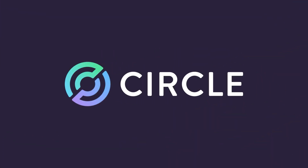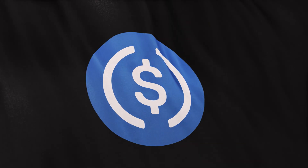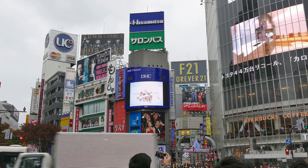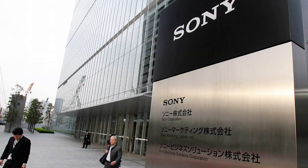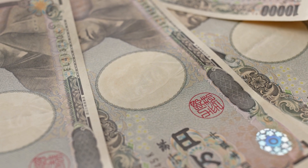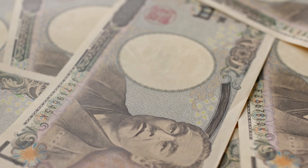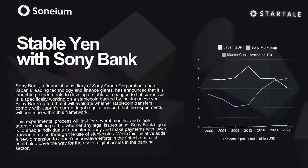Sonium has also partnered with Circle to enable USDC on its network, establishing USDC as one of Sonium's main tokens of exchange. Sony Bank, one of Japan's fintech giants, has also collaborated with Sonium to develop Stable Yen, a stablecoin pegged to the Japanese yen. As stablecoins are primarily pegged to the US dollar, the introduction of Stable Yen could offer crypto users a different denomination for fiat-pegged stablecoins. Although Sonium has not made any mention of releasing a token of their own, there's already buzz about possible airdrops and rewards for early users.